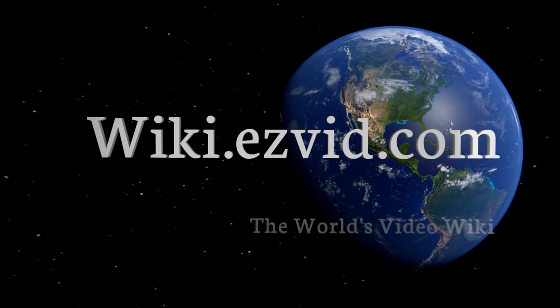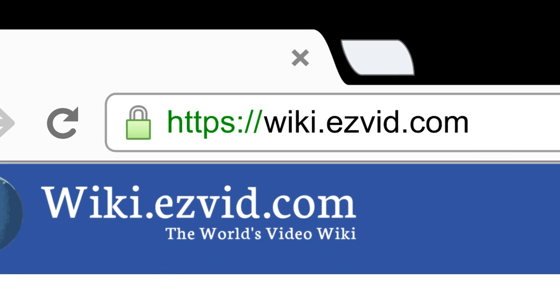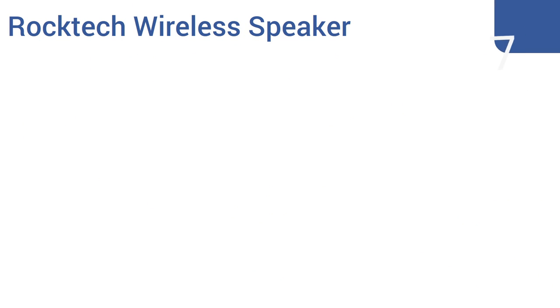wiki.easyvid.com — search EasyVid wiki before you decide. EasyVid presents the seven best waterproof Bluetooth speakers. Let's get started with the list.